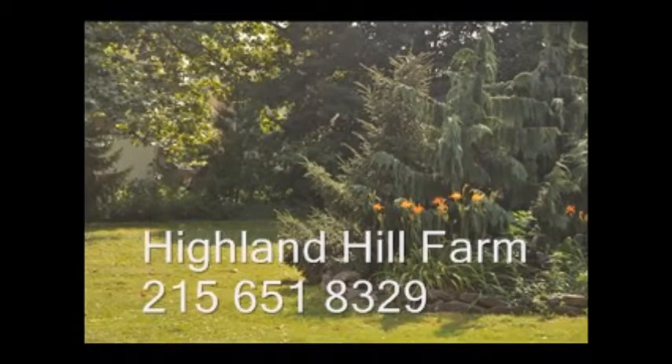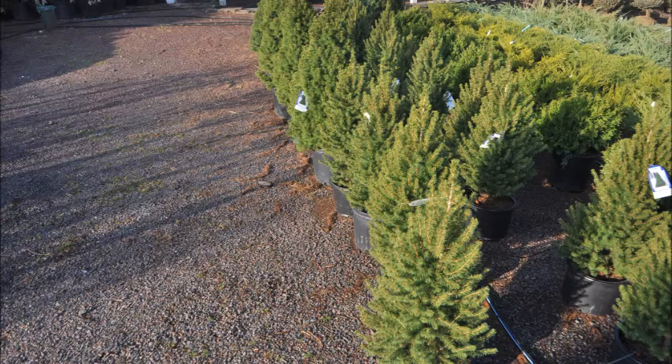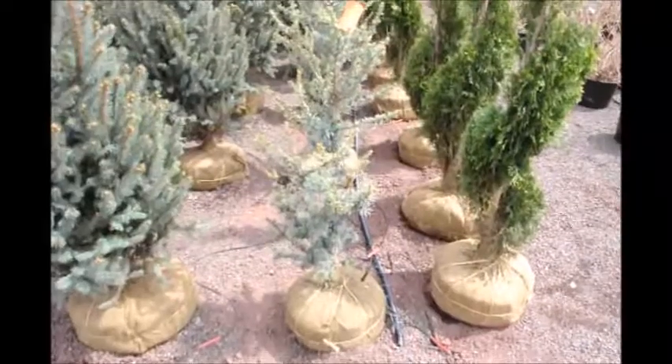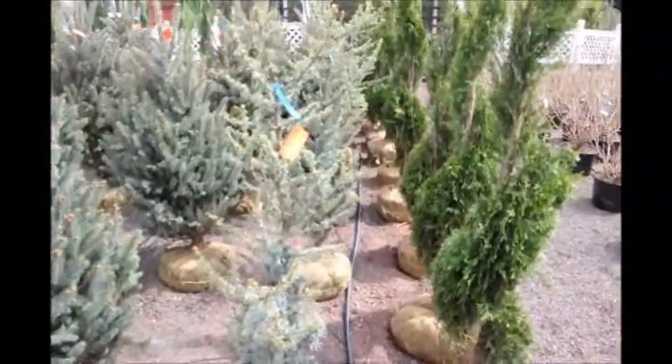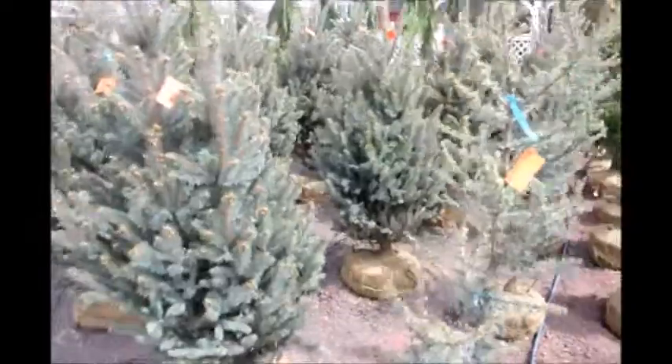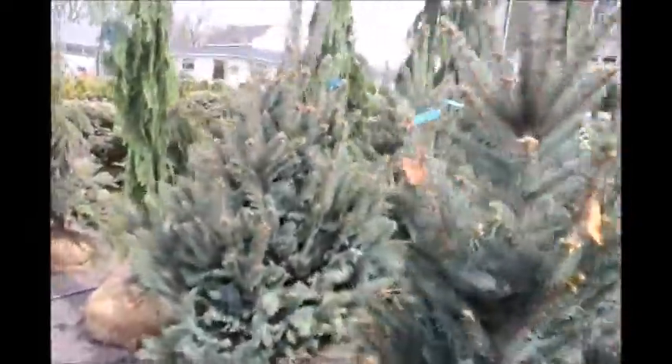Welcome to Highland Hill Farm on Route 313 in Fountainville, PA. We stock a lot of different kinds of landscaping materials useful for around the home or a foundation. These plants that we have in Fountainville vary in size. We have both potted and balled and burlapped. We have hundreds of plants for you to come and see, and we can deliver and plant for you.